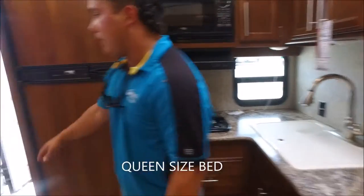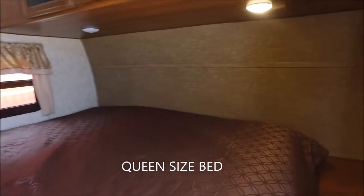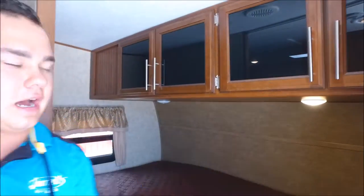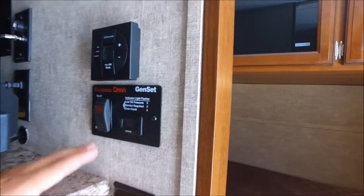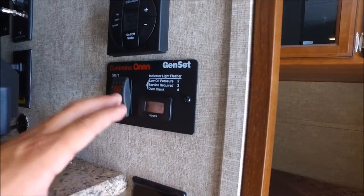Coming in here, you do have your queen size bed right here, and then you have storage all the way across the top as well. The last thing I want to point out — you do have a start in here for your generator. So if it's cold outside, you don't have to go in and out to start your generator. You can start and prime it from in here.